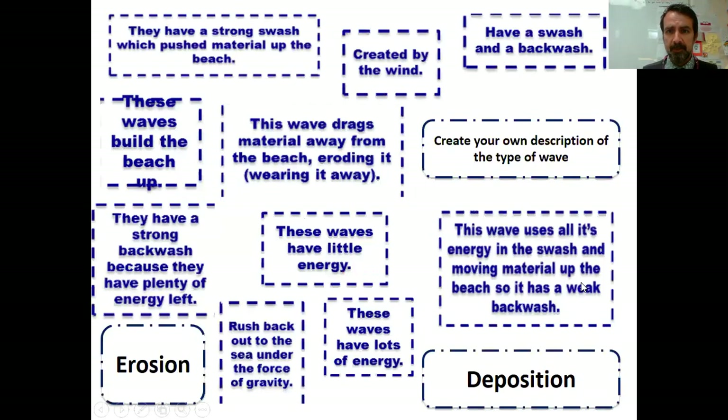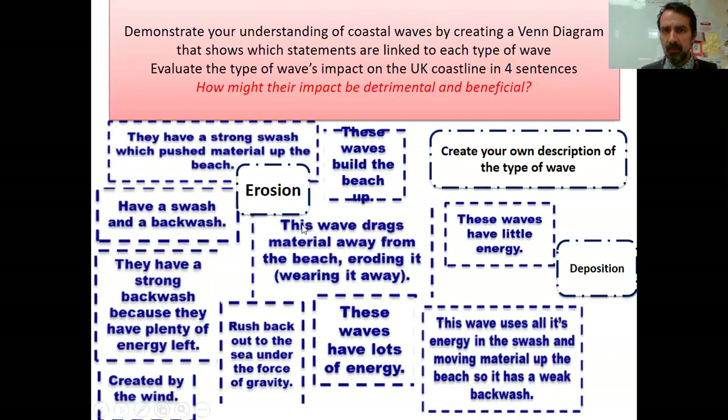The information is here, and obviously this PowerPoint will be up as well. There is another task, which is all about demonstrating your understanding of what waves do using a Venn diagram — putting statements into the diagram: which ones cross over, which ones are just constructive, and which ones are just destructive.